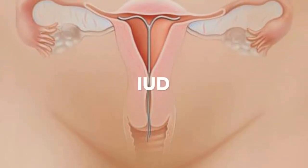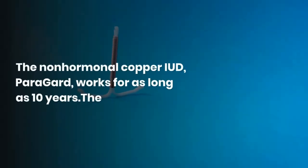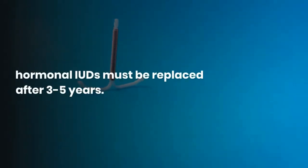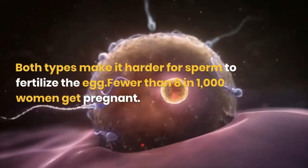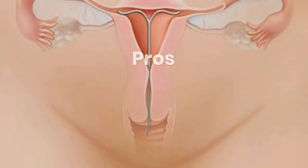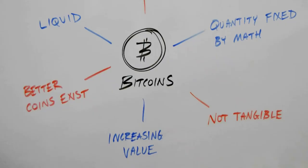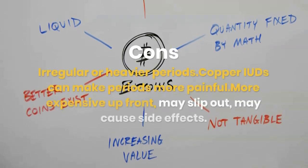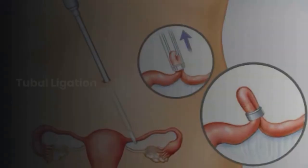IUD — intrauterine device. It's placed inside a woman's uterus. The non-hormonal copper IUD, Paragard, works for as long as 10 years. The hormonal IUDs must be replaced after 3 to 5 years. Both types make it harder for sperm to fertilize the egg. Fewer than 8 in 1,000 women get pregnant. Pros: long-lasting, low maintenance; hormonal IUDs can make periods shorter and lighter. Cons: irregular or heavier periods, copper IUDs can make periods more painful, more expensive up front, may slip out, may cause side effects.